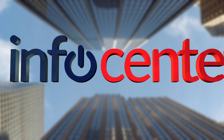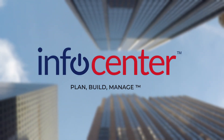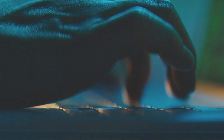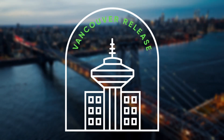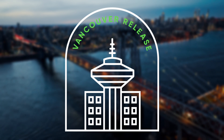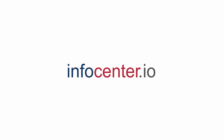Here at InfoCenter, we're a leading ServiceNow partner and proud to be named an America's Partner Award winner. We can help you plan, build, and manage ServiceNow across the platform and are here to help you upgrade to Vancouver. Be sure to like and subscribe to stay up to date with all things coming in the ServiceNow Vancouver release. Visit InfoCenter.io for more.